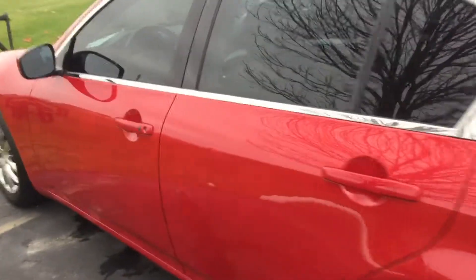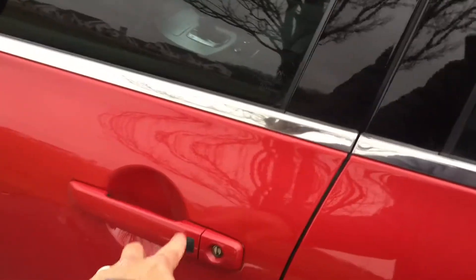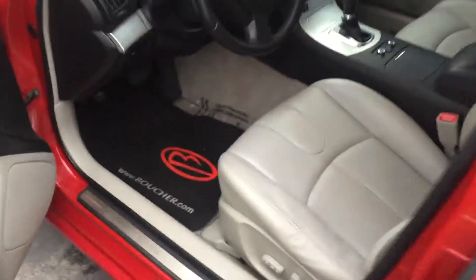Let's take a look inside. Got a push button here — oh, look at that. Nice leather seat, clean interior.